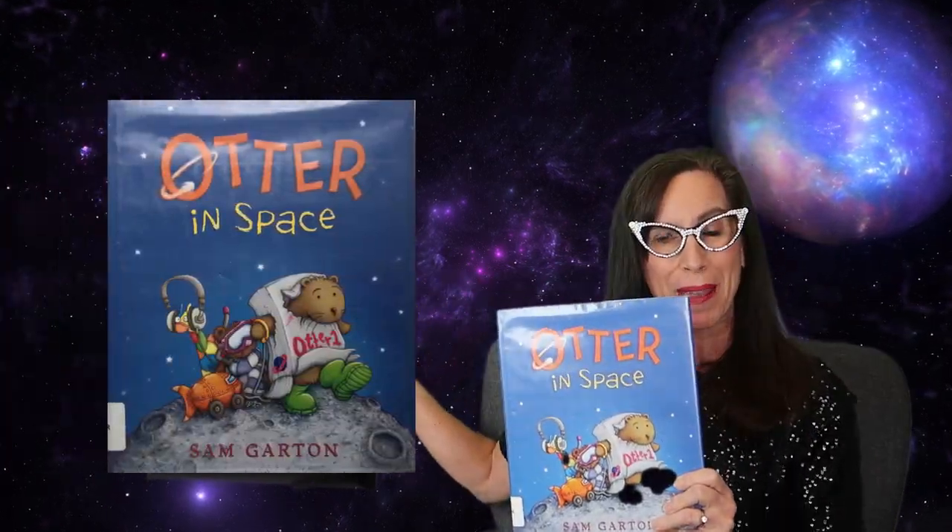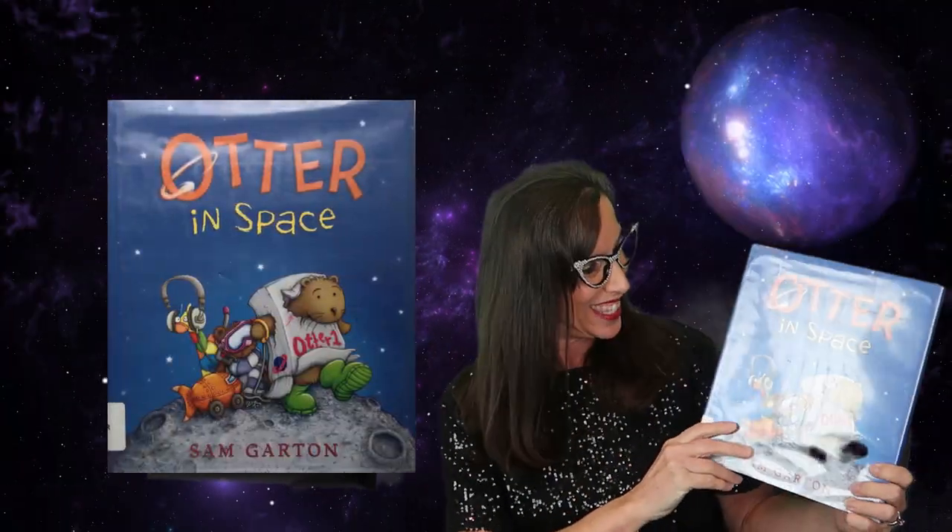Otter in Space. This is a story about Otter and Teddy going on a really, really big adventure. They're going to the moon and you won't guess what they bring back. They have so much fun — this is a cute story. If you have your own copy, go grab it and we'll read it together. All right, let's get started.